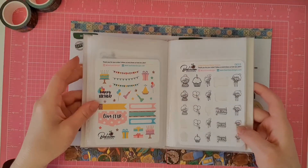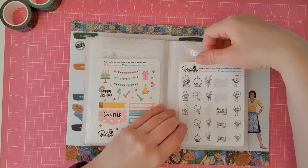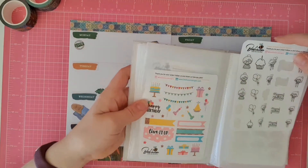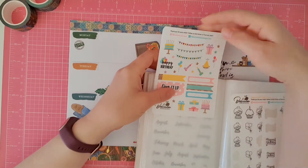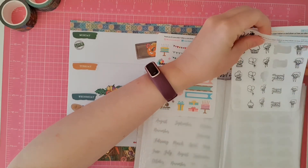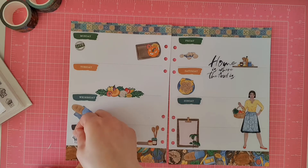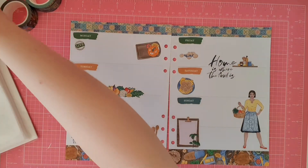Now I'm going to start adding in my functionality. I was having a look at my Behaven Design stickers, which are from Planners Avenue. Because my parents are celebrating their 60th — oh my God — 60th wedding anniversary this week, I thought I have got to find a way to mark that in my planner. I don't really have any anniversary stickers, which is disappointing, but I do have this little planner girl who is celebrating, so I thought I would put that there.